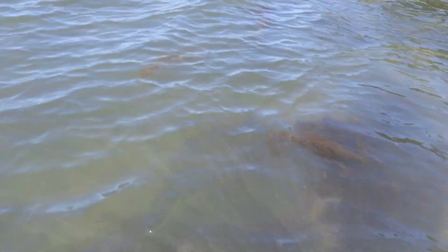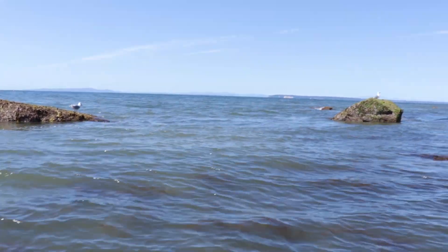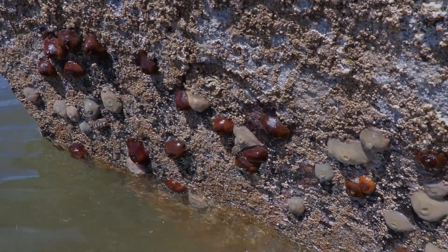Upon a quick wade and glance at the ocean, I noticed it was way too murky to find any crabs. So I scrapped my idea of hand catching crabs and decided to explore the rocks. I got a little distracted looking at anemones and slipped.